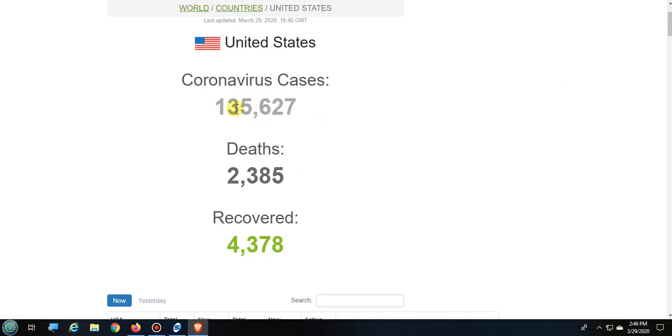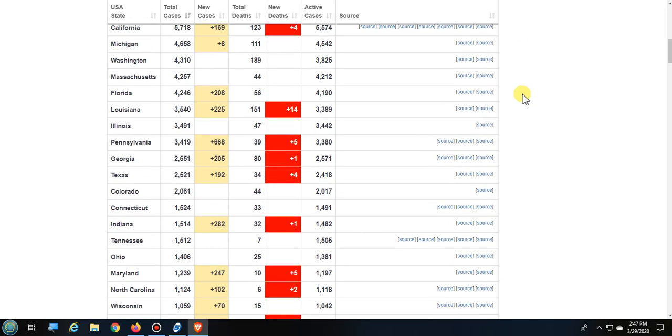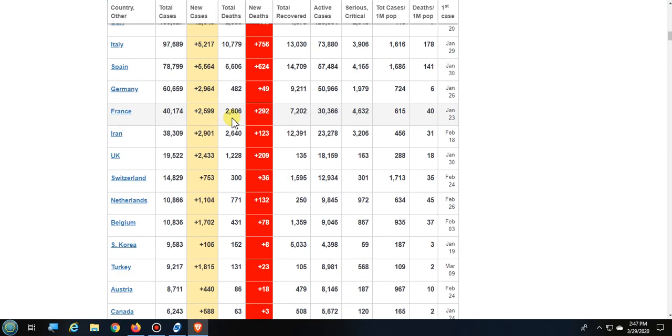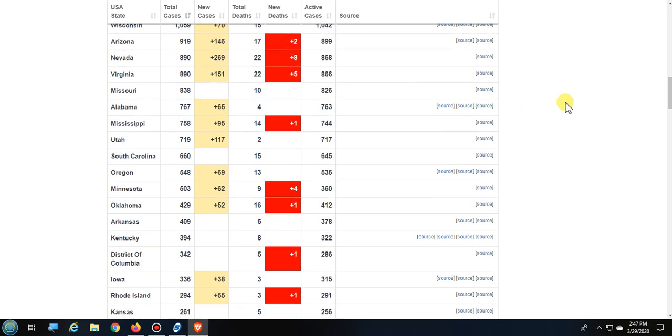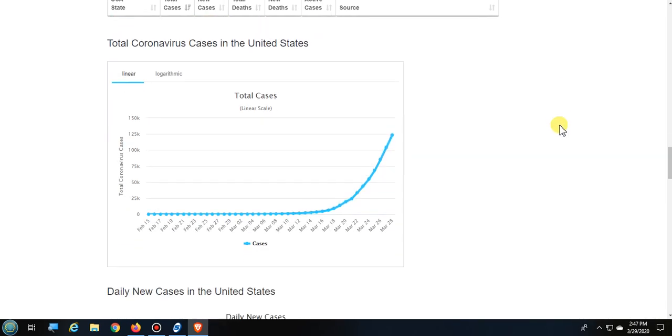In the United States right now, we have 135,000 cases, over 2,300 deaths, and over 4,300 recovered. I'll have links to all the websites I reference in this video down in the description. When you click on the USA from this website, it shows you what each state has and provides sources. You can click on your state to find out what's going on. Scrolling down, the US total cases are up to about 123,000.